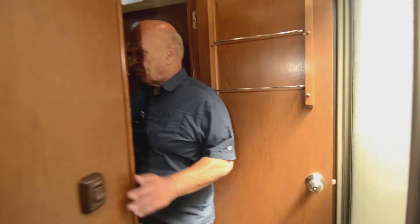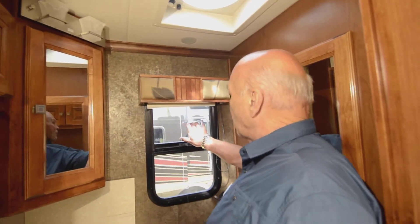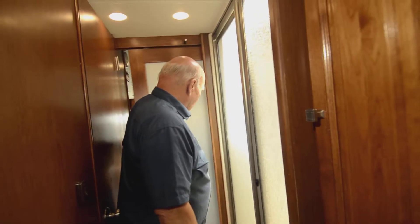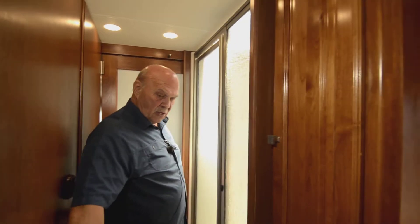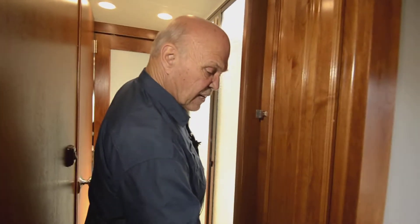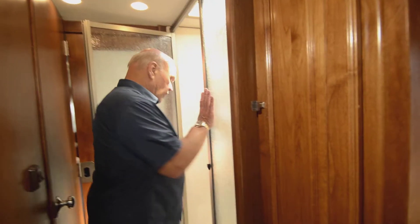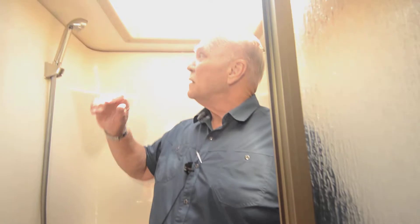Now we're going into the bathroom — I call it a room with a view because you have a window here and a fantastic fan. Even with the window cracked a little bit, this fan will exchange all the air in the bathroom every couple of minutes. You can close this off and have a totally private bathroom even if someone's in here and out there. This shower is huge — I could get in it, spin around, and it also has a chair in it.